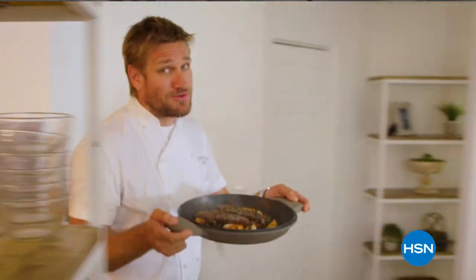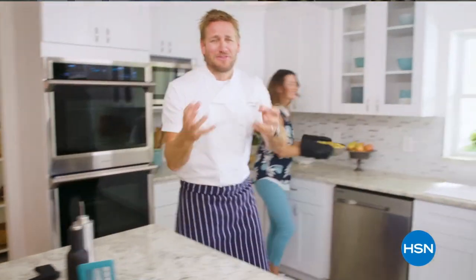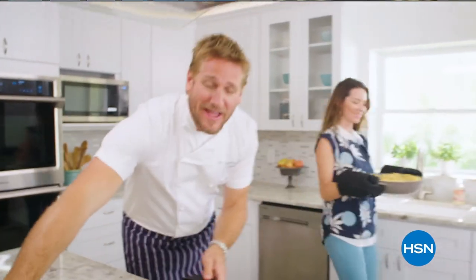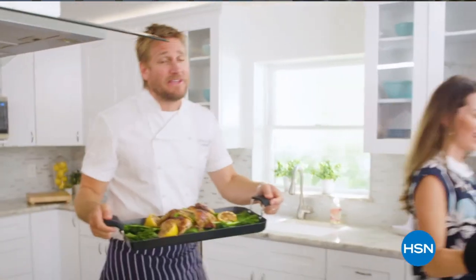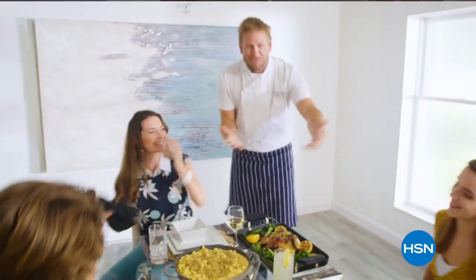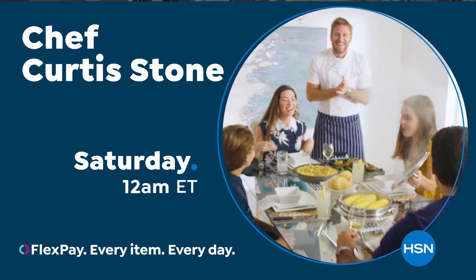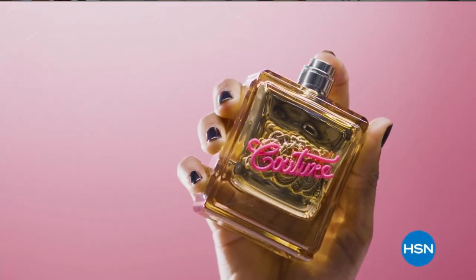Food has always been my passion. But the truth is, even in the world's best kitchens, the tools can really make or break a chef. That's why I've developed this incredible, innovative line for HSN — it makes the prep easy and the cooking a whole lot of fun. From my kitchens to your tables. Let's turn the everyday into gourmet.